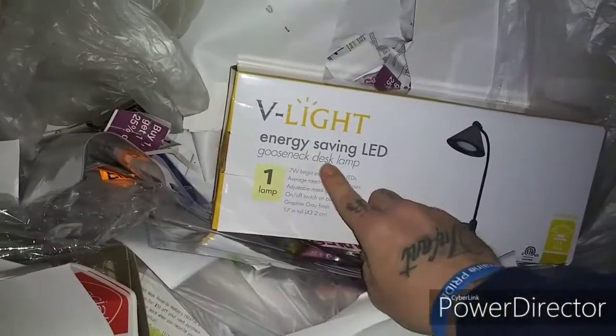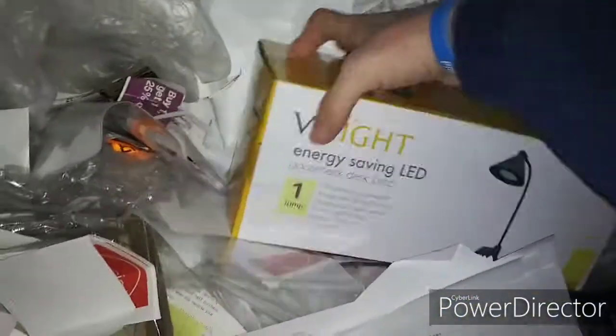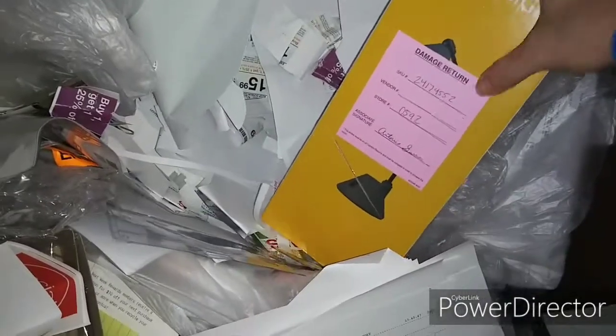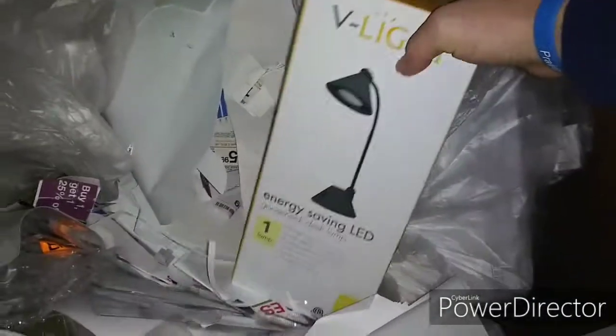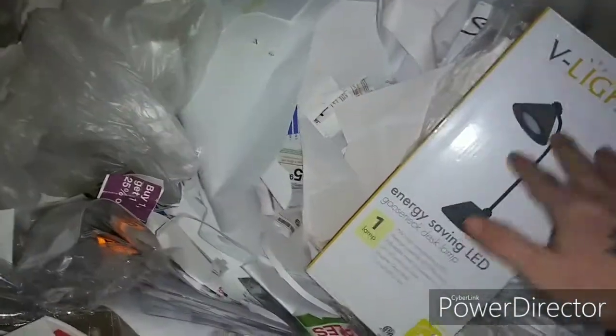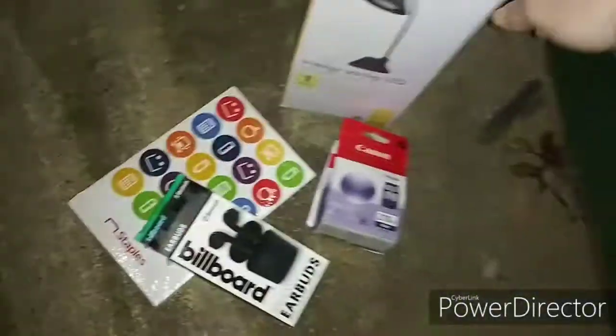Ooh, what do we got here guys? We got a V-Lite energy-saving LED gooseneck desk lamp. Wow. Damaged return — but a lot of stuff I've found at Staples that's a damage return has worked fine. So do not skip it just because it says damage return. Cool guys, not too bad so far.